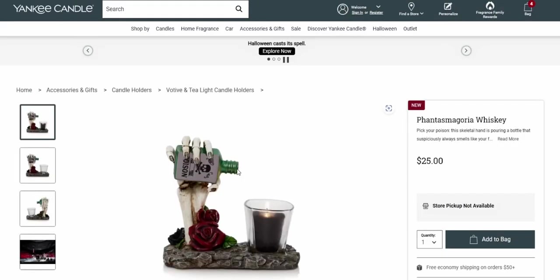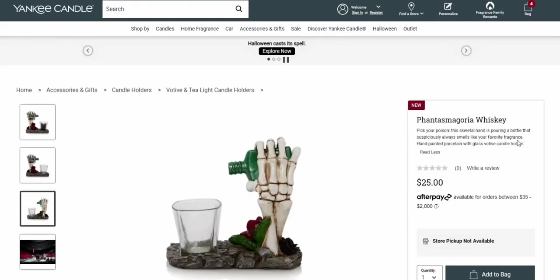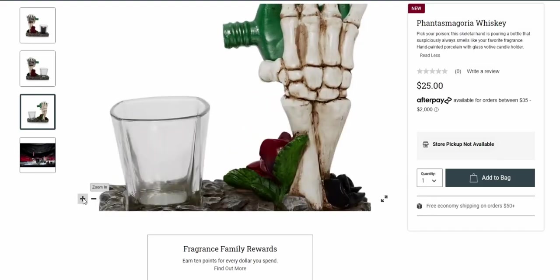There's also the Fantasmagoria whiskey piece — look at that! 'Pick your poison: the skeleton hand is pouring a bottle that suspiciously always smells like your favorite fragrance.' And that is really only $25 — very, very detailed.